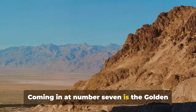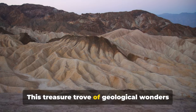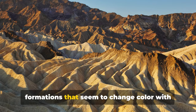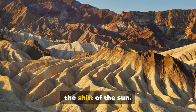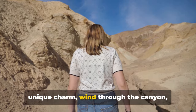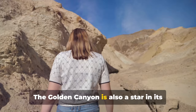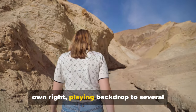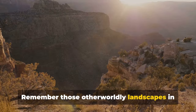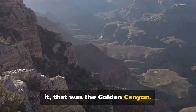Coming in at number 7 is the Golden Canyon, a hiker's paradise. This treasure trove of geological wonders offers an awe-inspiring display of rock formations that seem to change color with the shift of the sun. A myriad of trails, each with its own unique charm, wind through the canyon, beckoning adventurers and nature lovers alike. The Golden Canyon is also a star in its own right, playing backdrop to several Hollywood productions. Remember those otherworldly landscapes in the original Star Wars? Yes, you guessed it — that was the Golden Canyon.